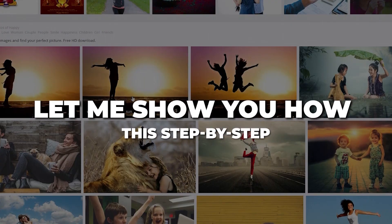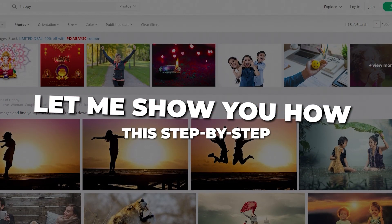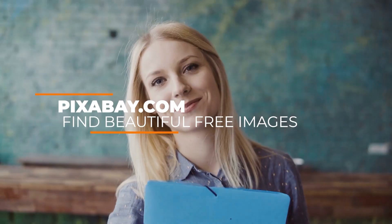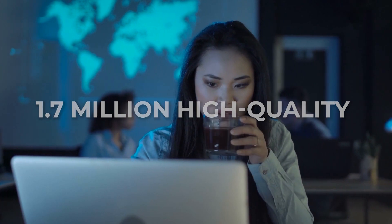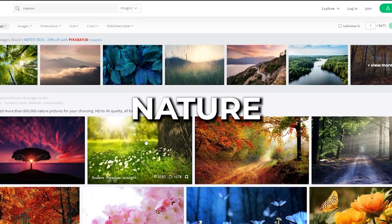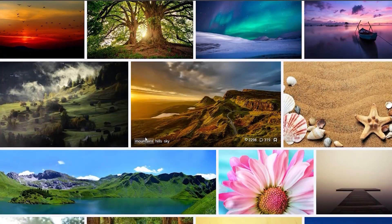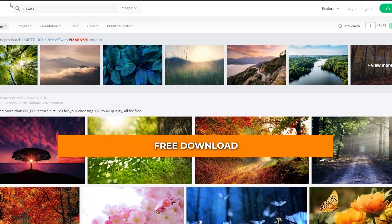Let me show you how to do this step by step — how to download, how to upload, and how to start making money. You can go to pixabay.com where you can find beautiful free images and stock that doesn't cost anything. You can download over 1.7 million high quality images and videos for free. For example, if you type 'nature' and click the search button, all the free images show up right away. Once you click on an image, you can click the free download button and choose the image's resolution.